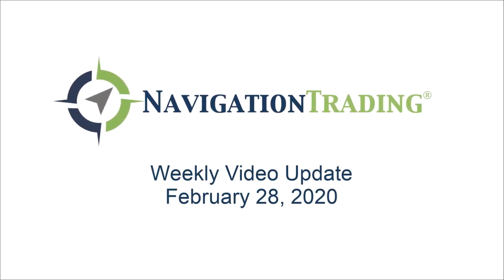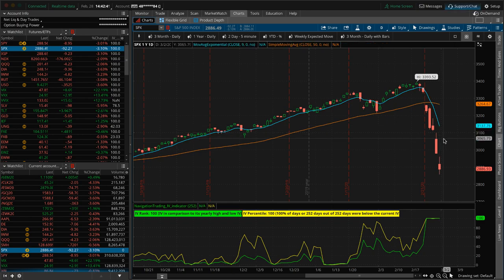Hey everyone, welcome to this week's video update. Today is Friday, February 28th. What a week. Just looking at the S&P, obviously trading around 2885 right now. S&P's down over 90 at this point. We've still got about eight minutes left in the cash market.